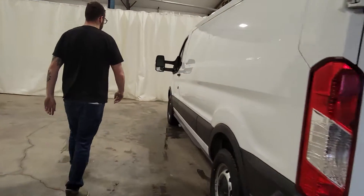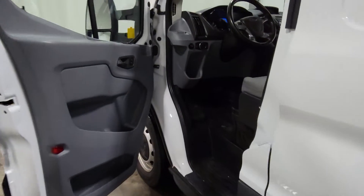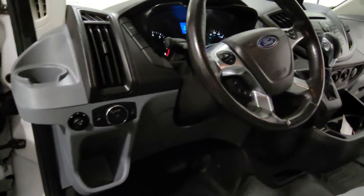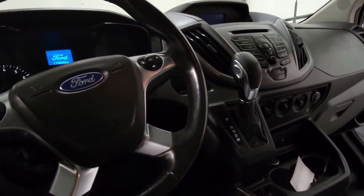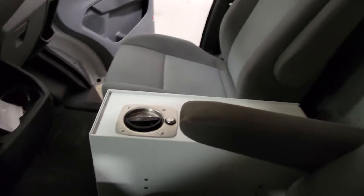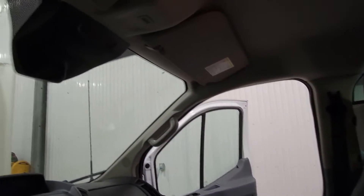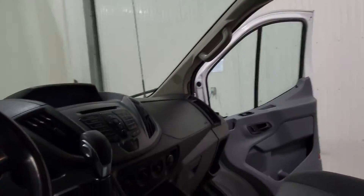Coming around to the driver's side. There are powered windows, powered door locks, mirrors, and air tilt cruise. There is also a little center console here as well — it's lockable. And again a bulkhead that separates you from the cargo area behind.